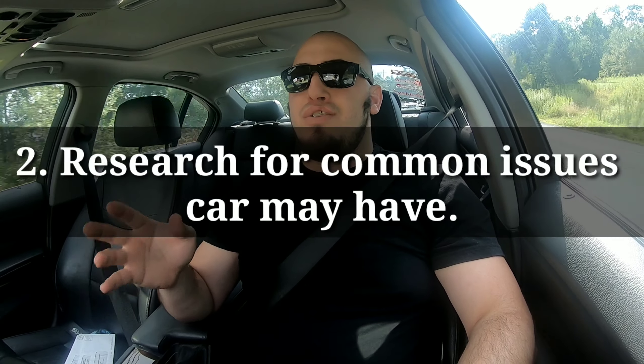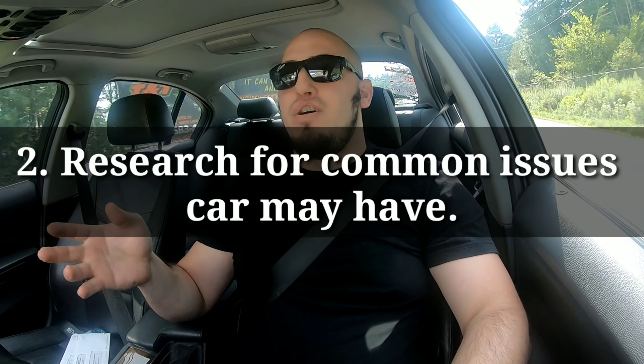When you buy a used BMW, take it to a BMW dealership. I know it's gonna be expensive, but the dealership is gonna tell you what's wrong with the car and what you need to fix. If you have a good shop that can do it for you, take it to them and have them check it out — tell you what new parts or oil change it needs. Do that once you buy the car.